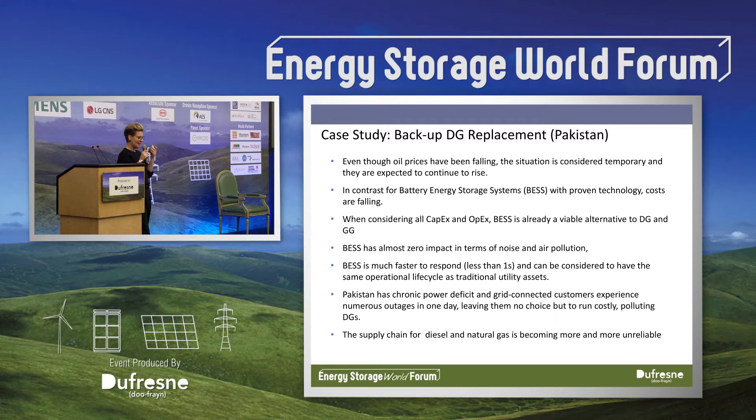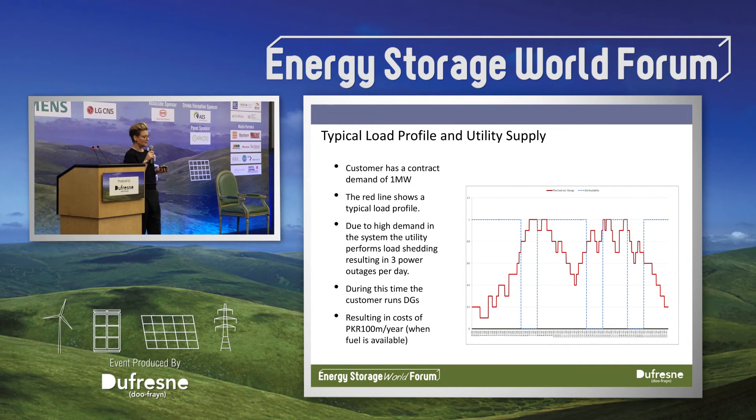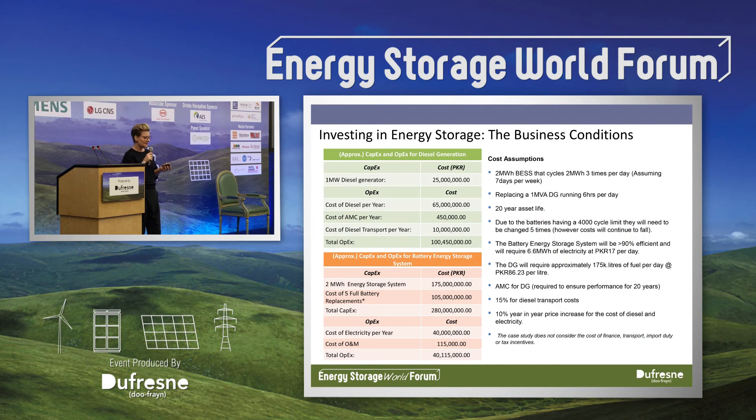We've been looking at using energy storage to do backup power for some customers. We took a typical load profile for a customer with a one megawatt contract demand from the local utility. The red line shows the load profile and the blue line shows the utility supply. You can see three times per day they're experiencing an outage of two hours, and this is happening most days. There's a cost of 100 million Pakistan rupees per year just in diesel fuel — and that's when the fuel is even available.